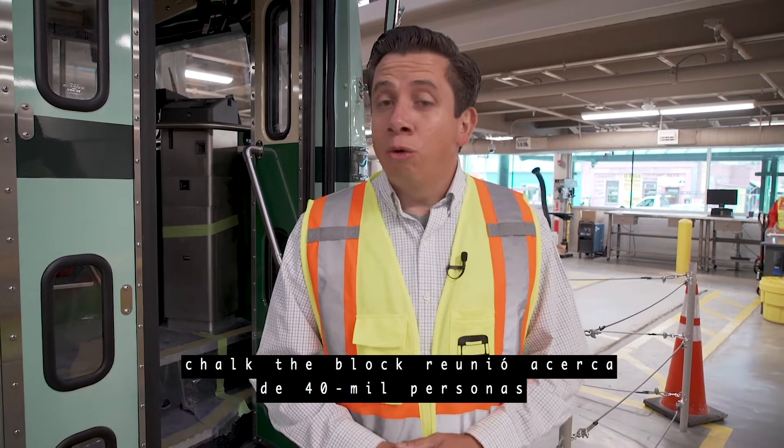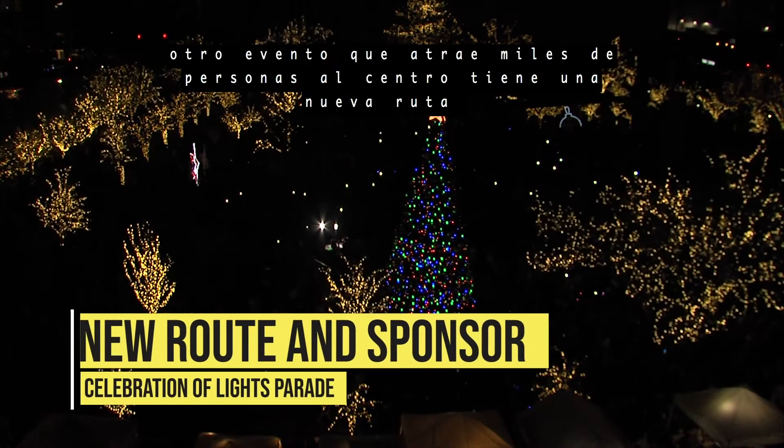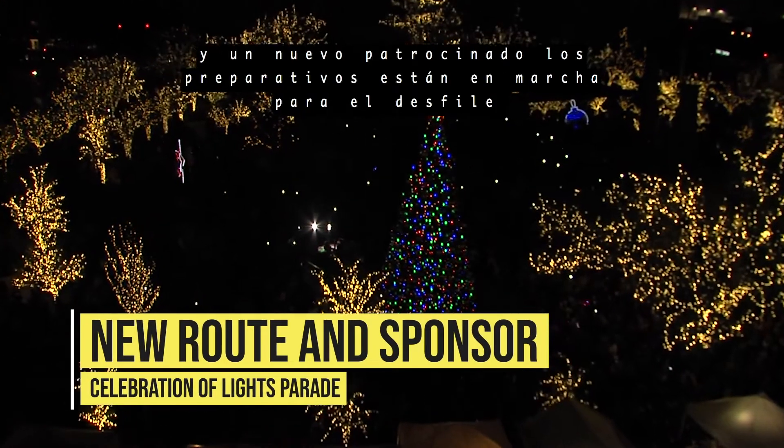The first day of the event, Chalk the Block drew about 45,000 people. Another event that attracts thousands of people downtown has a new route and a new sponsor.